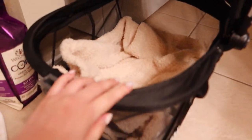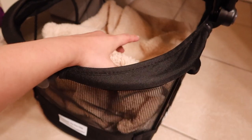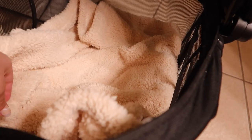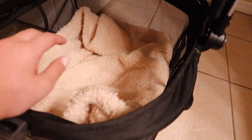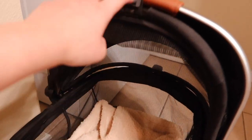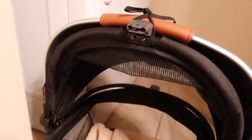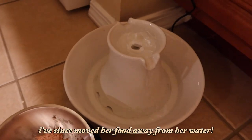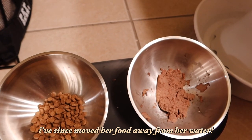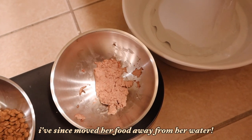I put her carrier in here just so she could have a place, a warm place to stay since this is tile so it's a bit cold. I thought that she would feel a little bit more secure in it since it is covered. I just tied it up because the bad thing about this carrier is that it doesn't stay up — so I just tied it to keep it up. I have her fountain running and some wet food and dry food. She ate a little bit earlier — she ate like half a can earlier so I put the other half in.